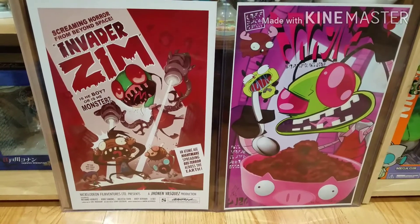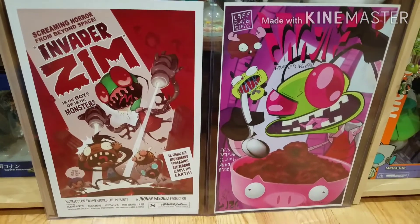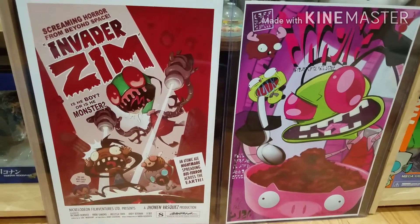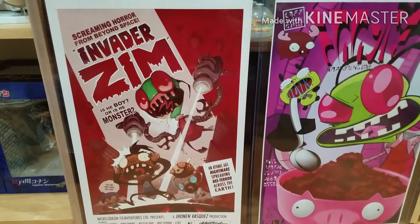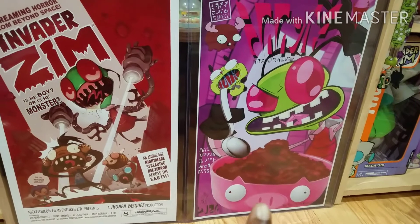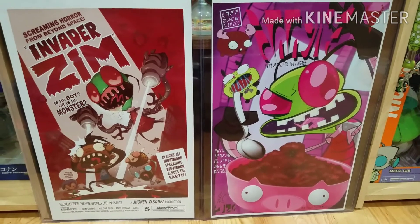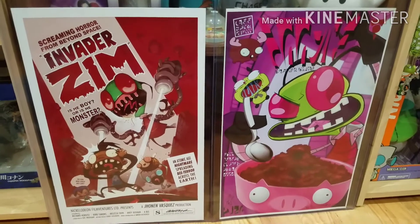I moved everything out of the way to show what I'm using as my backdrop, which is two art prints. This one is by Aaron Alkovich, one of the main artists for Invader Zim — I'm probably saying his last name wrong — but really cool. He actually autographed it and I was able to meet him at New York Comic Con, 2019. I don't remember the name of the artist for this other one, but I'll try to find his Instagram to give him credit. I met him at a convention in Arizona.